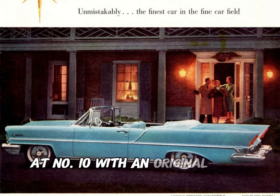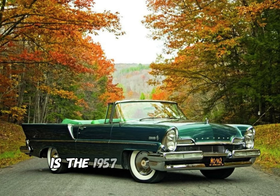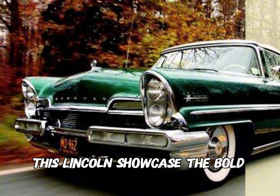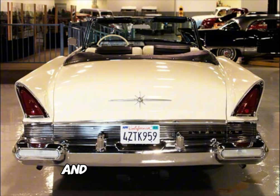At number 10, with an original price of $4,600, is the 1957 Lincoln Premier Convertible. This Lincoln showcased a bold design with prominent chrome accents, dual headlights, and signature tail fins.